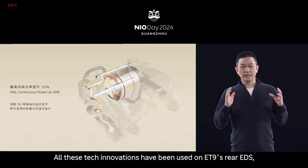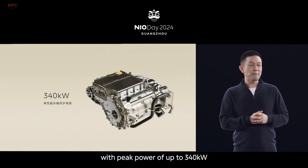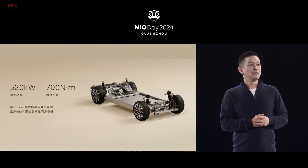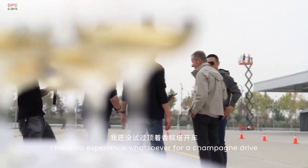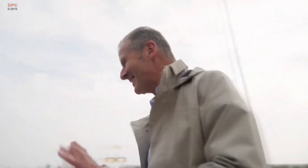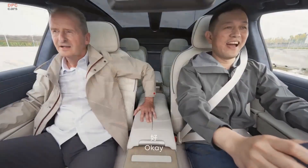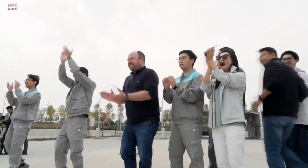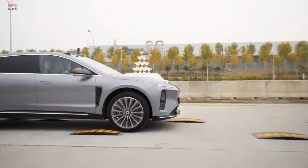The sedan is equipped with a 120-kilowatt hour battery pack, providing a range of up to 650 kilometers based on the China light-duty vehicle test cycle. One of the most groundbreaking aspects of the ET9 is its 900-volt electrical architecture, which supports ultra-fast charging speeds. With charging rates of up to 600 kilowatts, this technology allows drivers to gain approximately 255 kilometers of range in just five minutes, making long-distance travel much more convenient.